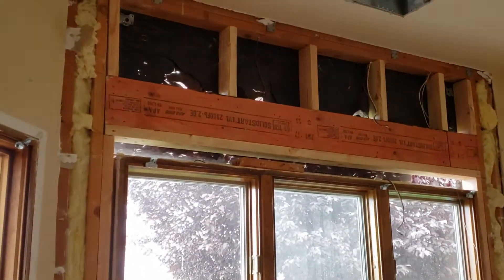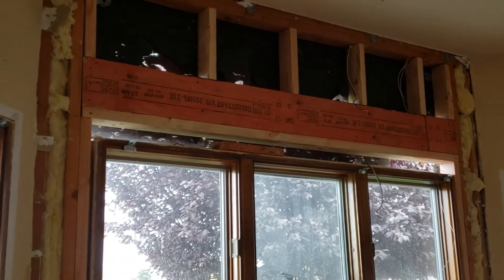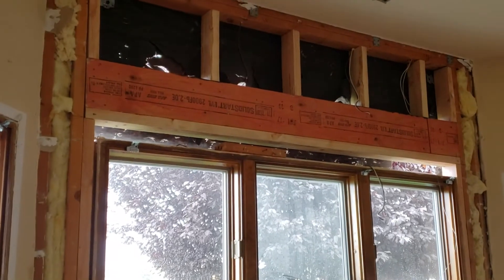In the front rooms, back here in the two bedrooms, these windows will be at the same height, but we'll be lifting them up three inches to get them off the brick in the front of the house.